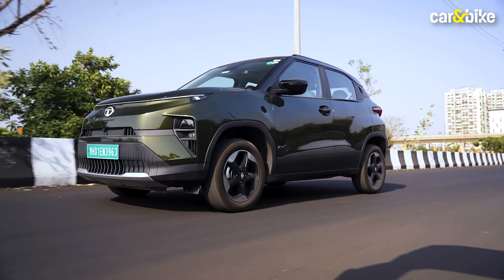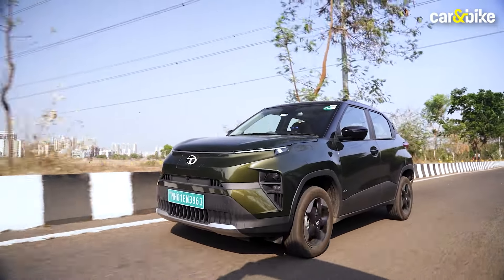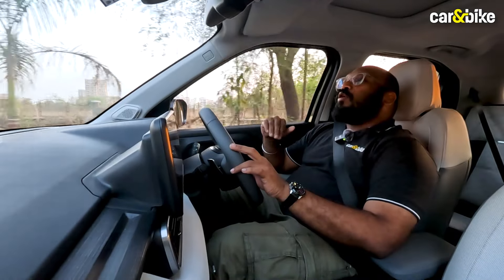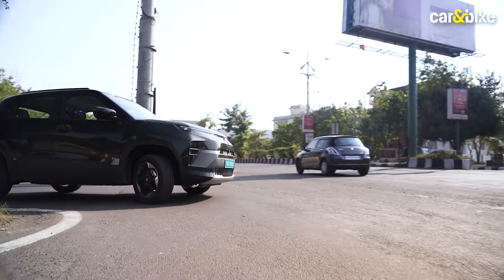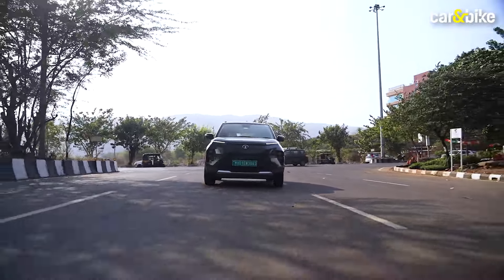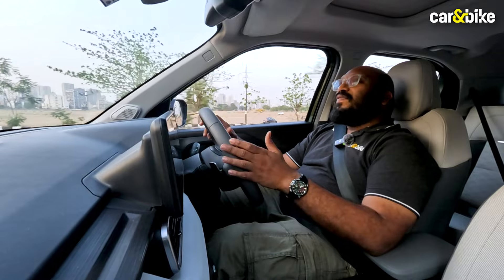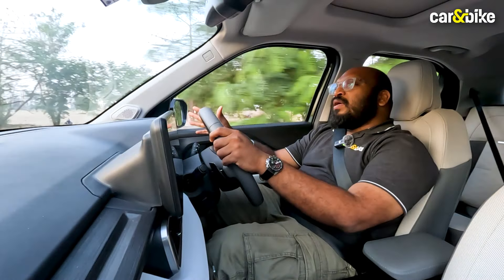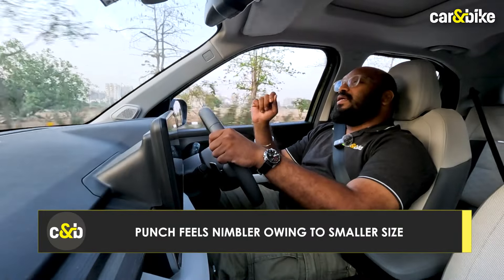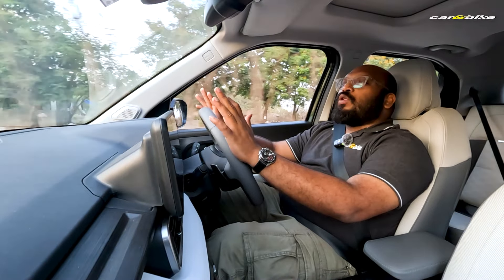As for how the Punch EV performs on the road, the ride quality is spot on — in fact, it feels nicer than the Nexon EV as it is set a bit softer, feeling more plush and supple. It takes on small and large undulations quite nicely with minimum harshness in the cabin. Handling is also good; the Nexon EV did feel more planted due to its added weight, but the Punch EV feels nimble without any lack of confidence. Straight-line stability is nice and the steering feel is solid.